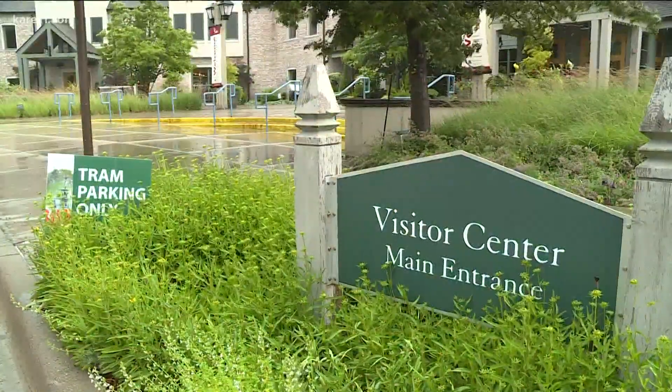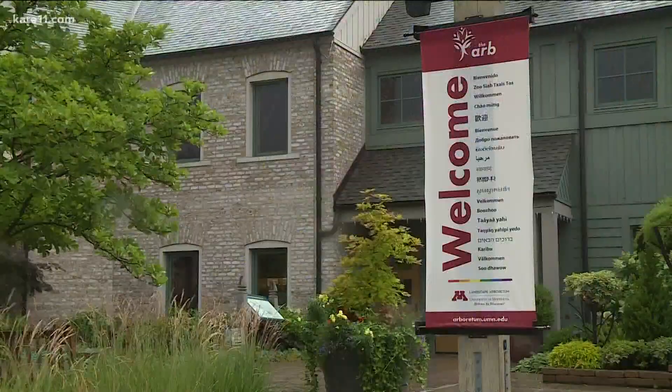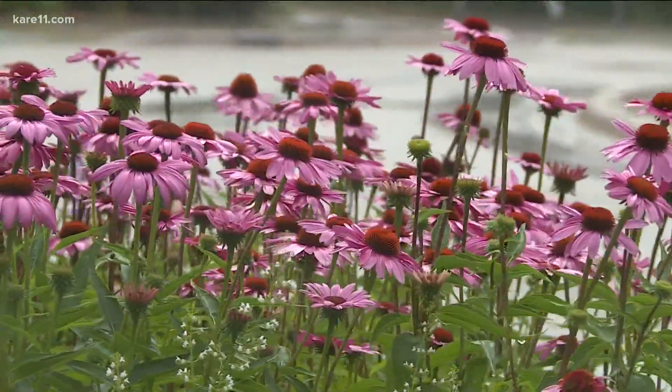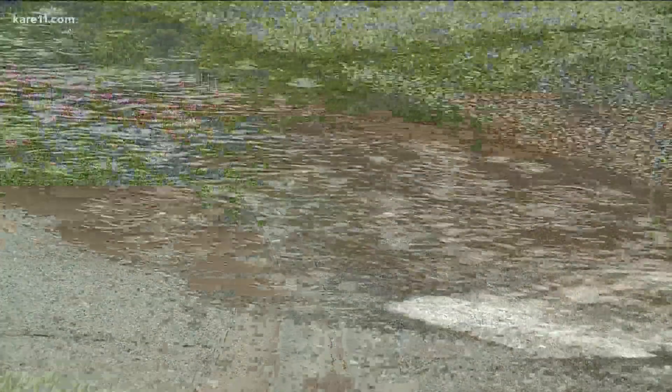Today's rain is certainly the University of Minnesota Landscape Arboretum's most welcome recent visitor. I feel a little better, but only a little. And it will take a lot more rain before Erin Buchholz feels a lot better.